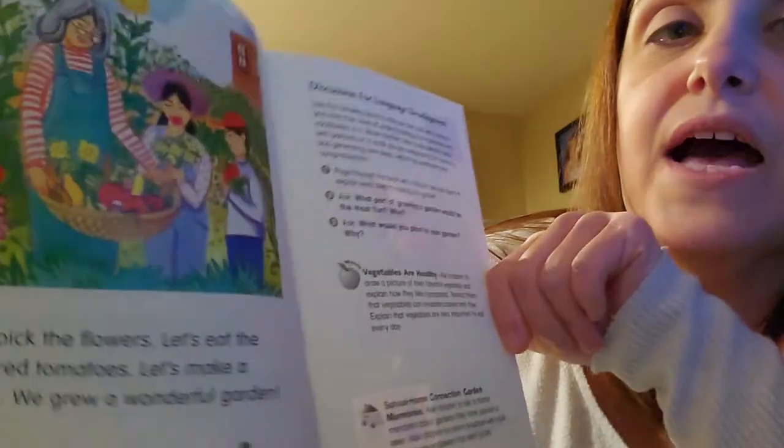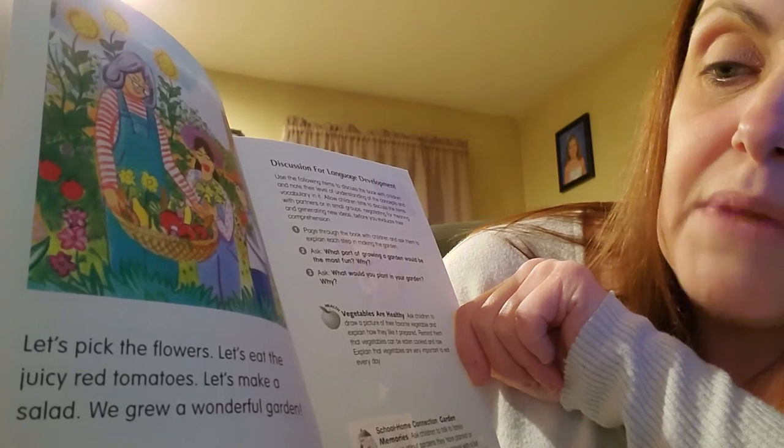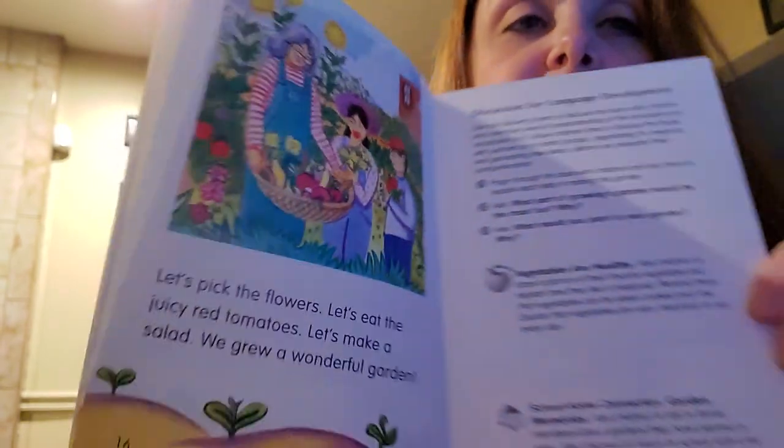Let's pick the flowers. Let's eat the juicy red tomatoes. Let's make a salad. We grew a wonderful garden. The end.